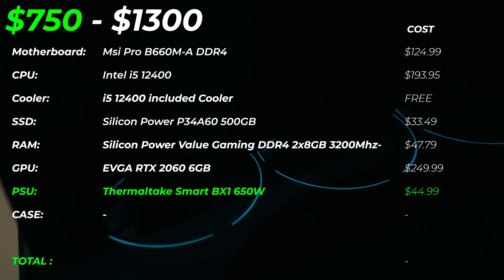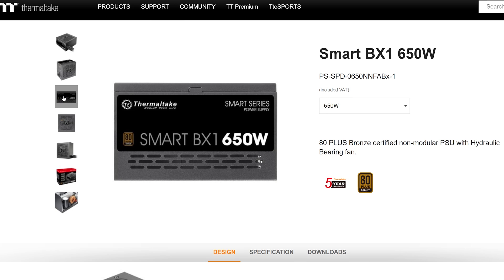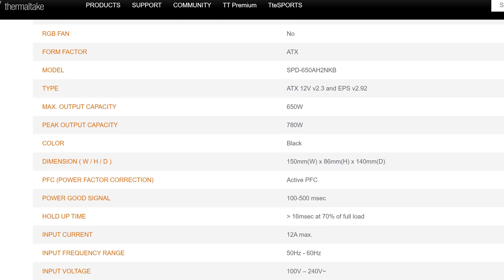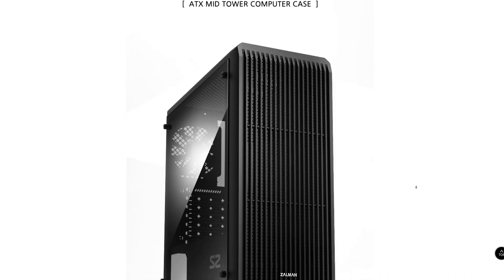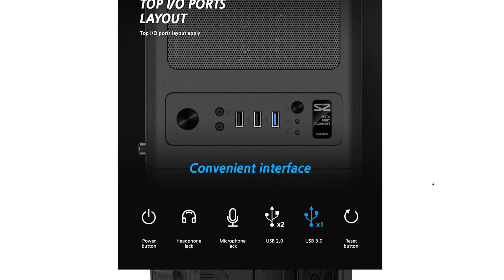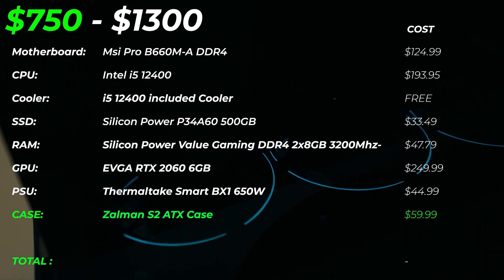Two last things we need: the PSU and the case. For the PSU, I'm using the Thermaltake Smart BX1 650 watt power supply — enough power to power your system and future upgrades, though not the most efficient. For the case, I've chosen the Zalman S2 ATX case. It comes with three included fans, which is great for airflow, looks decent, and is very cheap — hard to beat for that price. You might like a different case and are free to get one, but for this price point you can't really do better.